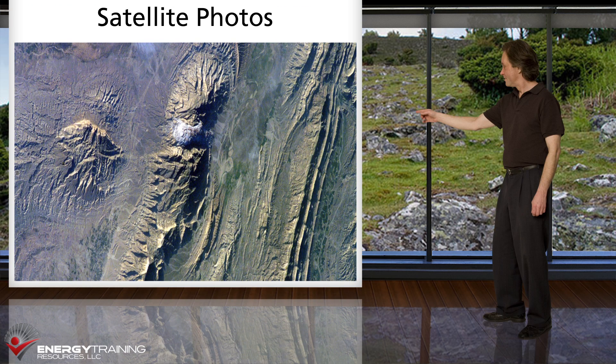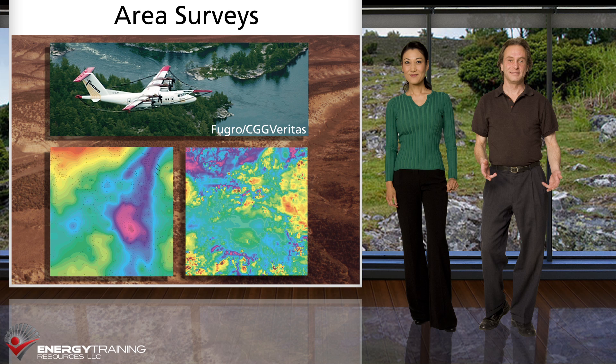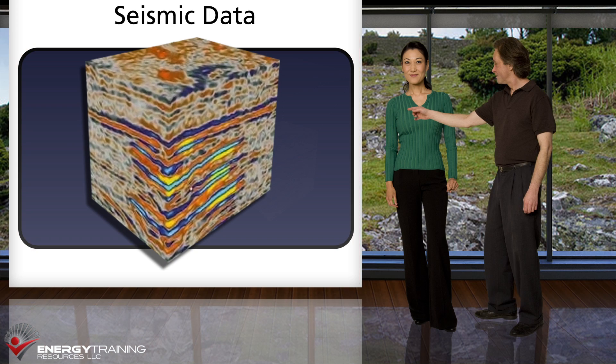We might buy and examine specialized satellite photos for a broader surface view. We might also commission area surveys using aircraft or vessels that take gravity and magnetic readings. Those readings can identify the outlines of sedimentary rock accumulations called basins, as well as some of the internal features within those basins. We wouldn't choose a well location based on such low-resolution data, but we would map and analyze the area and possibly identify a portion worthy of further analysis using our most valuable tool, seismic data.